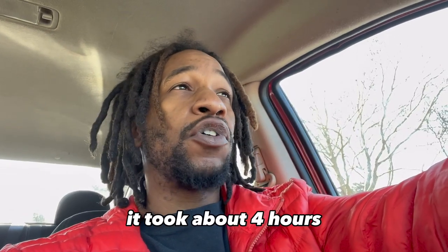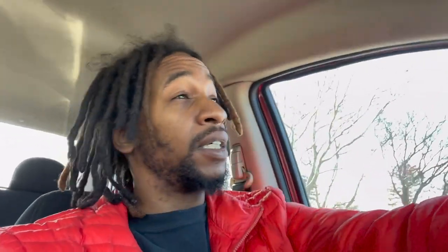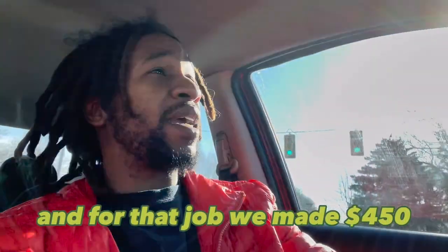All right y'all, we just finished that job. It took about four hours to put up all three of those storm doors. It was a pretty simple process — just tedious and a little repetitive — but it went well. For that job, we made $450.